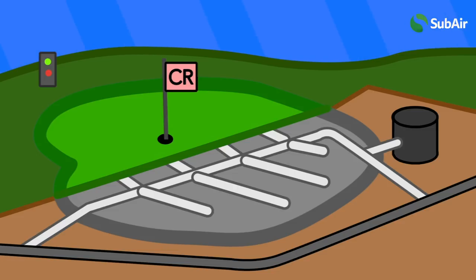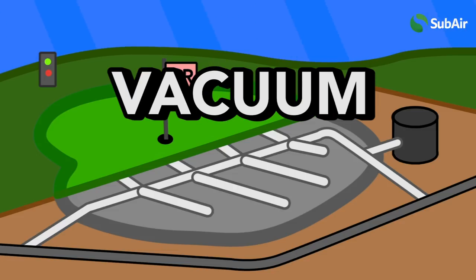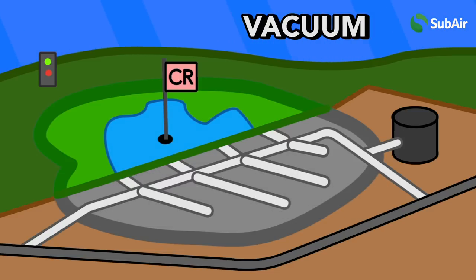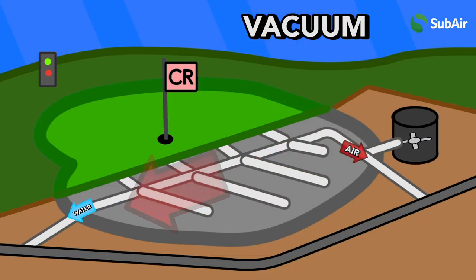The system can work in two main ways: vacuum or pressure mode. In vacuum mode, when water starts accumulating on the surface of the green, the vacuum motor turns on, sucking air and water down from the surface into the drainage pipes under the surface. The underground network of drains is typically set up with a minor slope to allow water to fall down towards the outfall of the green's drain, and air to naturally travel back up to where the vacuum motor is.